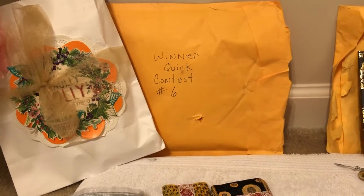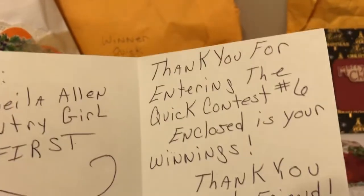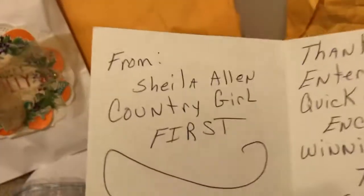And it was just so sweet. It says, from Sheila Allen, Country Girl First. She says, thank you for entering the quick contest number six, enclosed is your winnings. Thank you, sweet friend, hugs and kisses, Country Girl First.